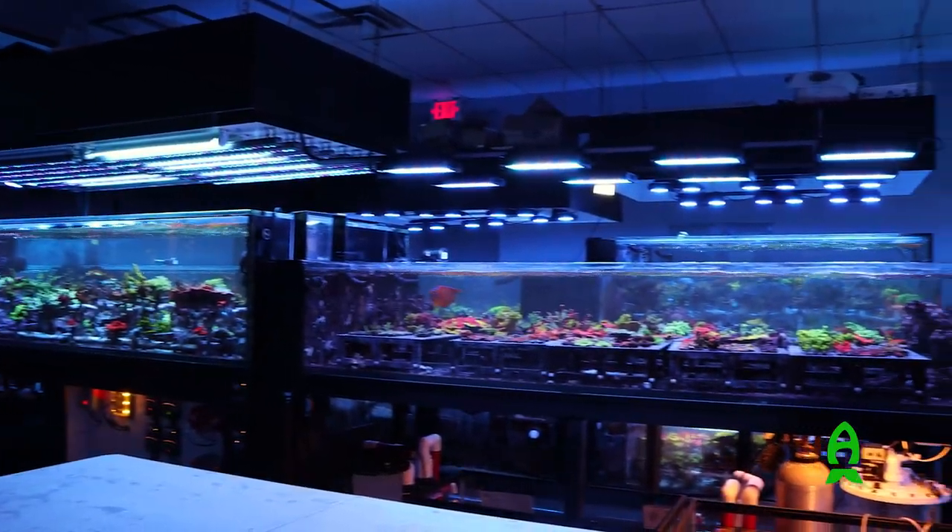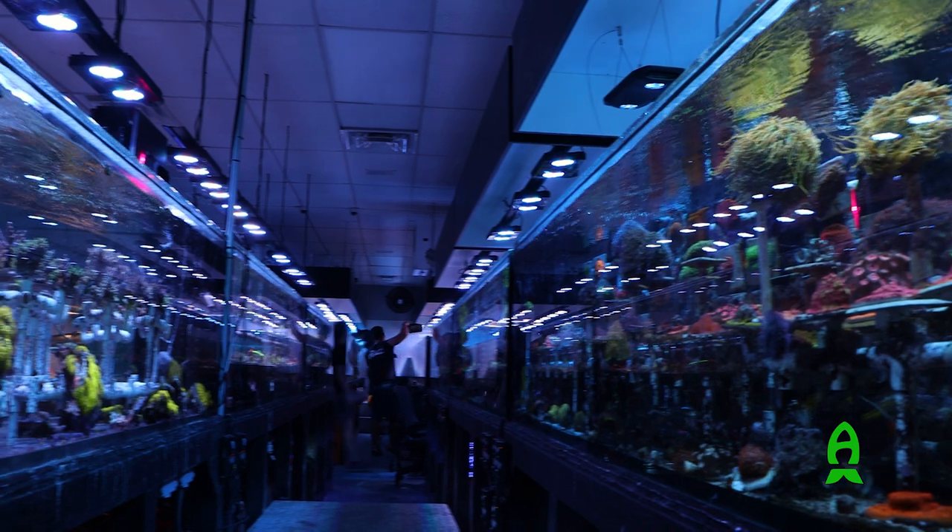Now we have a treat — I was also given a tour to the back of their farm. So let's go check that out.